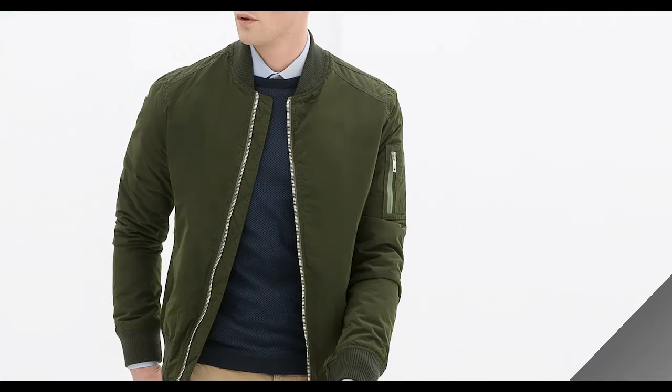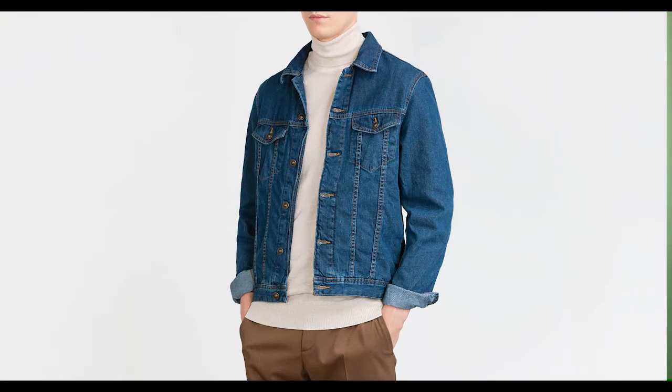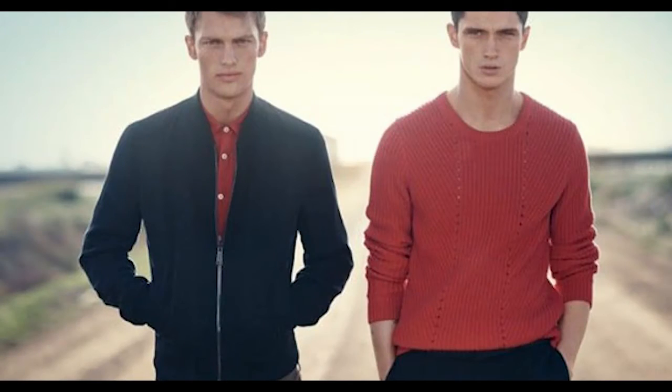Some Zara jackets to take note of: bomber jackets, leather/pleather jackets, denim jackets, and Harrington jackets. They even have blazers going for really cheap — around $70 for a blazer made from half cotton and half polyester, which is the perfect blend for cheap and durable blazers.